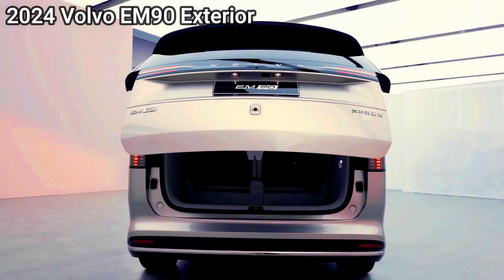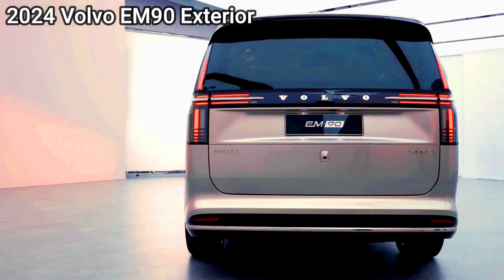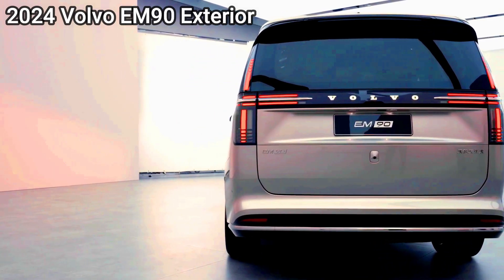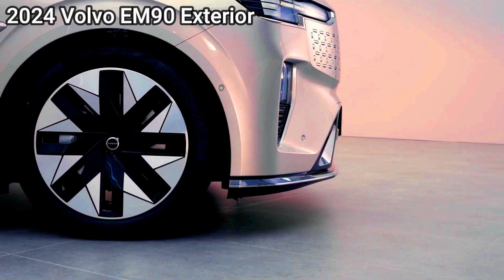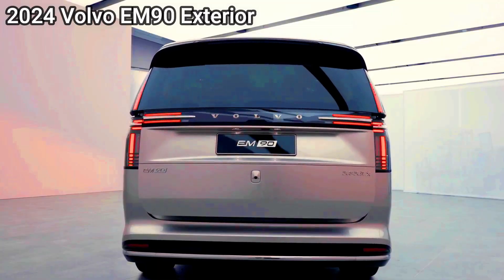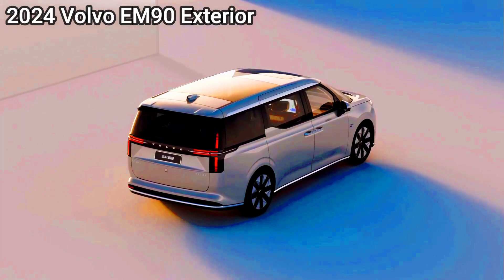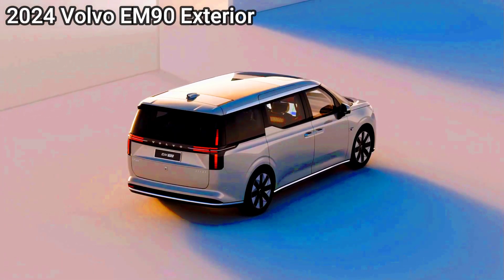In the RX, the top-spec 500H powertrain produces 273kW and 550Nm, which, if the output carries over unchanged to the LM, will help with drivability given the AWD version of the LM350H has a 2,320kg tare weight, as shown in the Australian homologation documents.